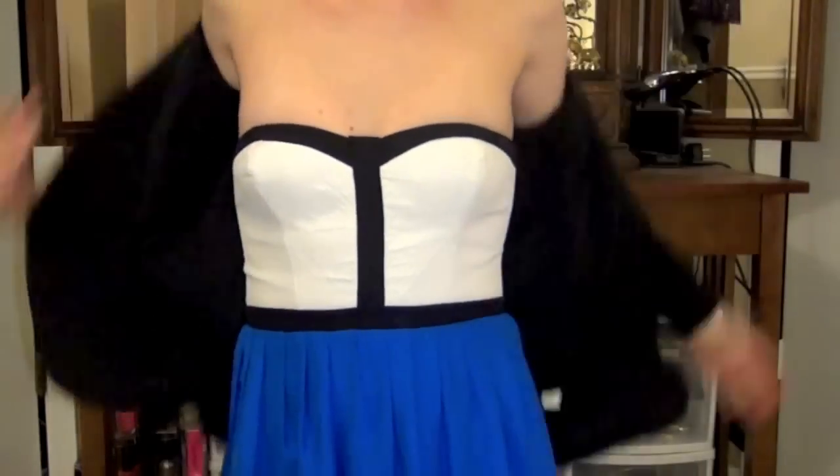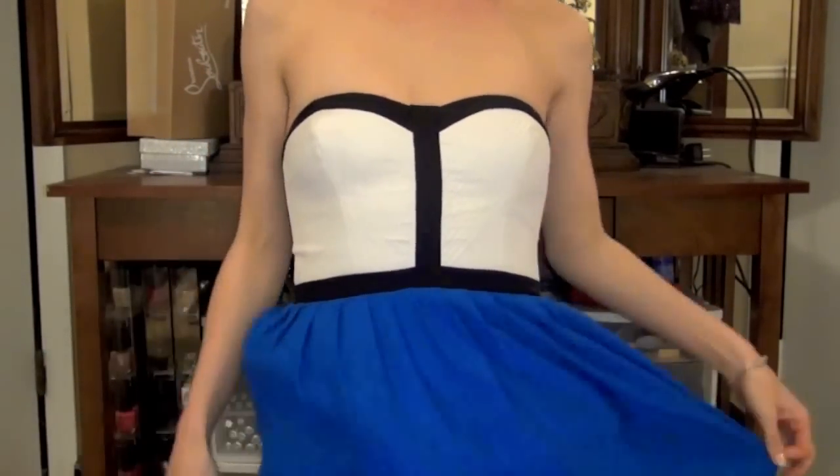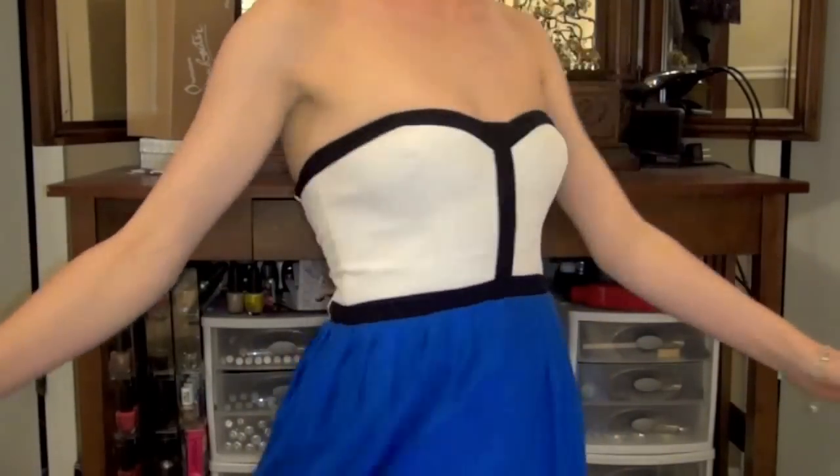The dress I'm wearing today also represents another trend — black and white. Regardless of what it is, whether it's the same piece or a black shirt with white pants, striped, polka-dotted, or mixed, black and white and the tuxedo kind of look is one of the biggest trends. Fit and flare dresses are also in — where it's very fitted at the top and then flares out at the waist, giving you this gorgeous hip line. It looks great on absolutely every body type, is super easy to pull off, and they are everywhere for spring.